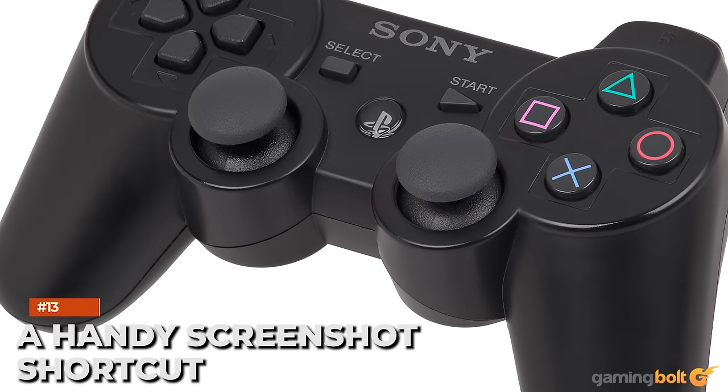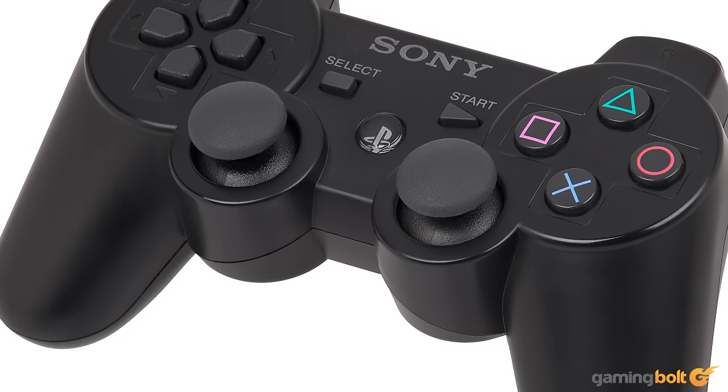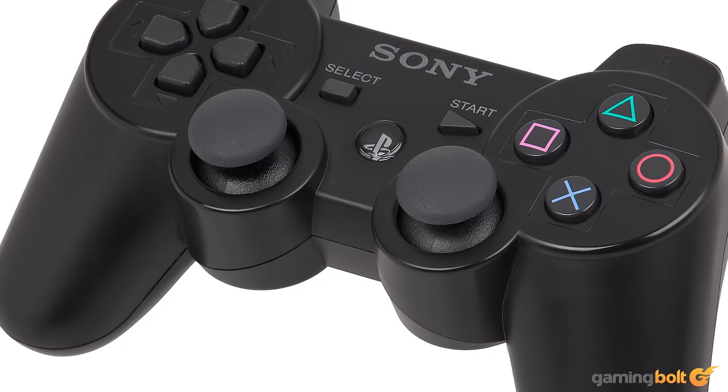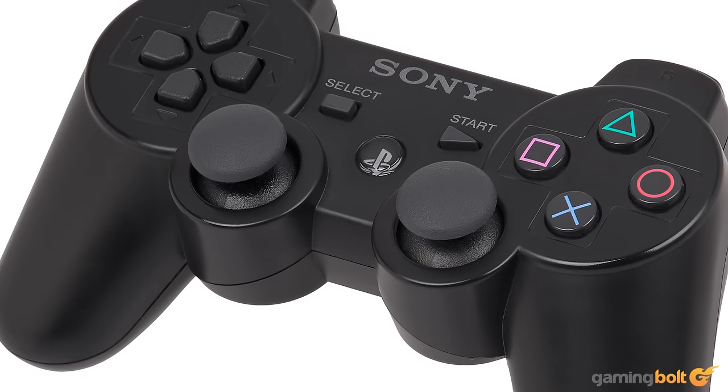A handy screenshot shortcut. The DualShock 3 has a handy shortcut for taking screenshots. By pressing the PS button and the start button at the same time, you can quickly capture a screenshot and store your favorite moments while gaming.